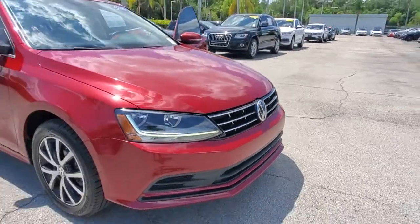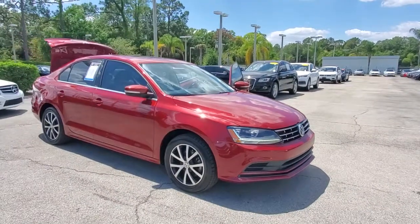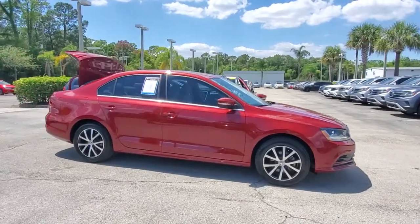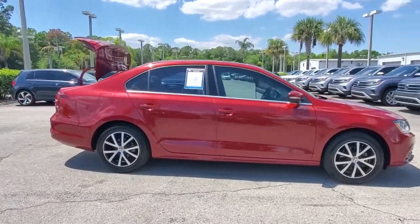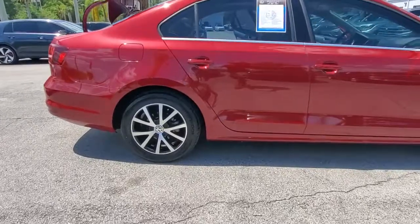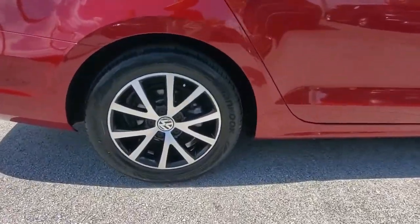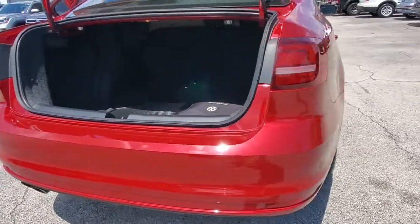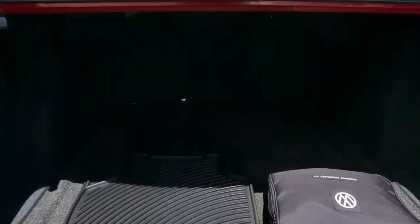Check out this 2018 Volkswagen Jetta. With less than 30,000 miles on the odometer, this vehicle stands out from the rest. Here's a comfortable modern Jetta that's as fun to drive as it is practical. This refined compact sedan delivers delightful performance while its driver assist safety features help you protect your most precious cargo.